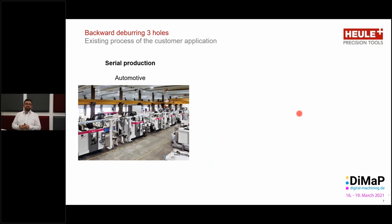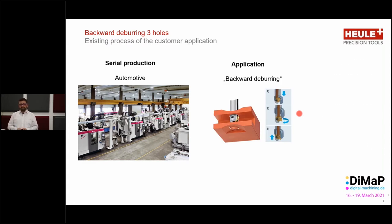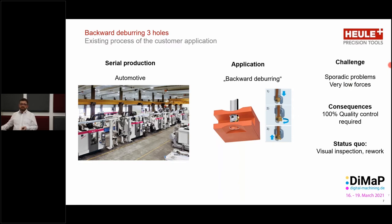What the customer needed to achieve was complete 100% process security without spot checking. Here we have a picture of the customer setup — the machine shop where all the machines are producing the workpieces, and this is the tool that has been used. However, in order to achieve this 100% guarantee of quality, the customer then had to check each and every workpiece because of potential sporadic problems. A sporadic problem is not one which develops gradually over time, but rather one that creates the error very suddenly. The customer wanted to do away with all of this secondary quality control because it costs a lot of money.